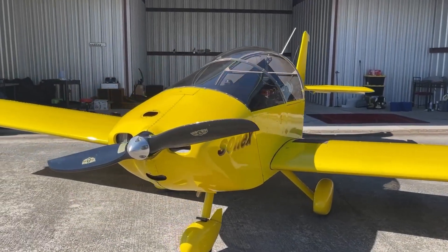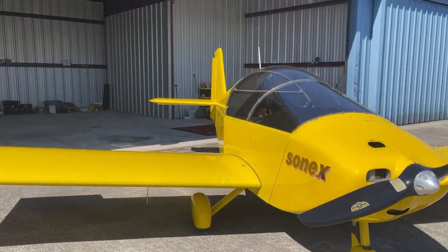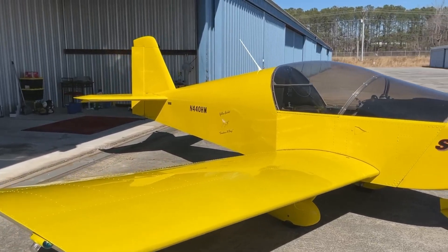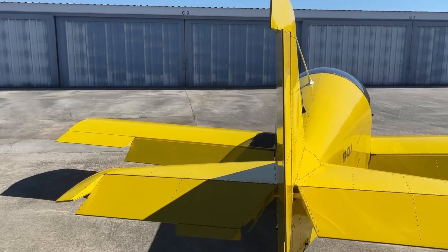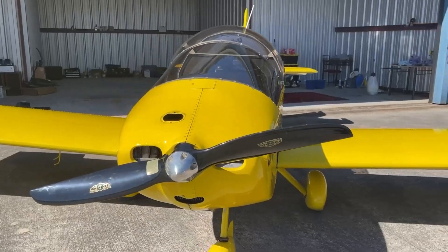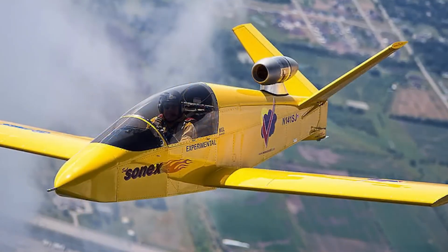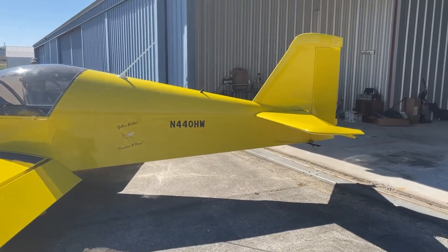The Sonic Super Sport is a standout kit plane that blends high performance with advanced aerodynamic design. Engineered for speed and efficiency, its sleek low-wing configuration significantly reduces drag, allowing it to achieve impressive cruising speeds comparable to many factory-built aircraft. A distinctive feature of the Super Sport is its canard design, featuring a small horizontal wing positioned ahead of the main wing, which enhances both stability and high-speed control.